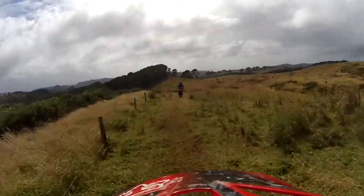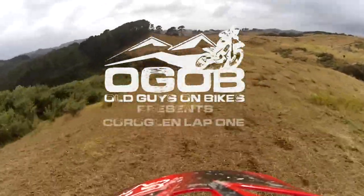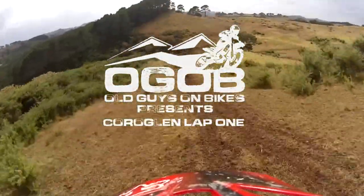Welcome to Old Guys on Bikes, OGOB. OGOB presents Corraglen Lap 1.